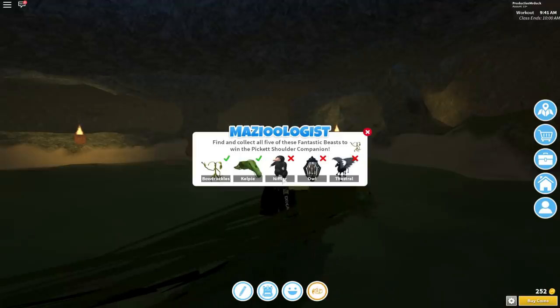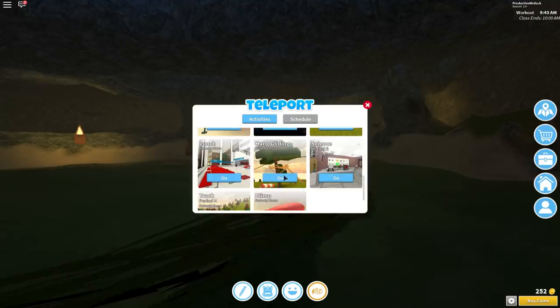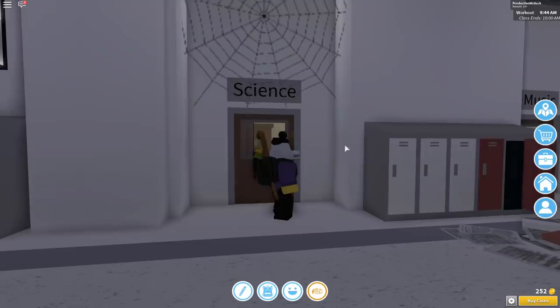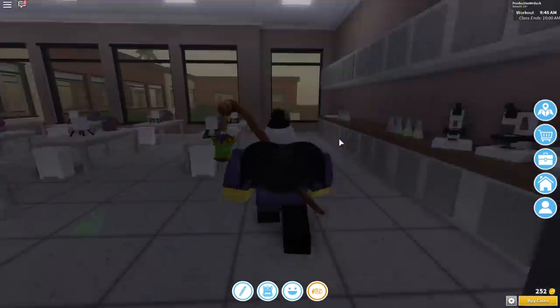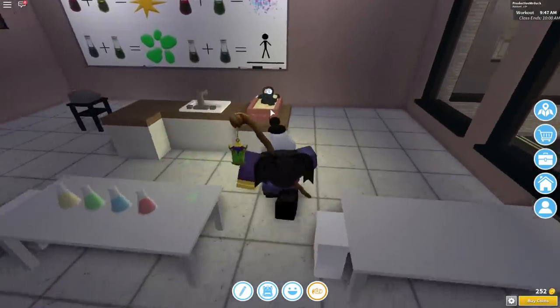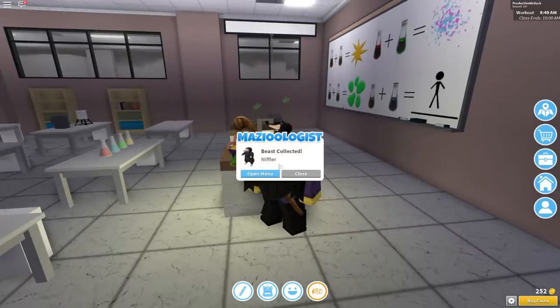Alright, so the next one on the list is the Niffler. And to get this one, we have to go to the teleport menu. You scroll all the way down to Science Class and press Go. You will then be teleported to the Science Classroom. You just head inside and walk all the way over to the board. You will see the Niffler just sitting inside of a little sandbox right here. Press E on him, and you will have found it.